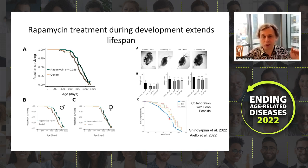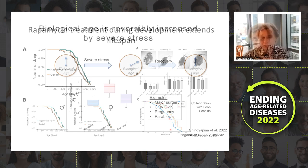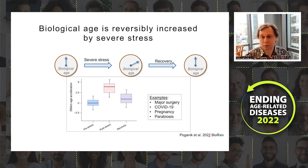The data seems quite robust across species: aging can already be manipulated during development. In work currently under review but available on bioRxiv, we found that biological age as represented by epigenetic age is not static — it does not just monotonously increase with age, but can fluctuate. Using examples of major stresses — major surgery like hip replacement, COVID-19 requiring ICU and ventilator, and pregnancy — we observe that severe stress increases predicted biological age.